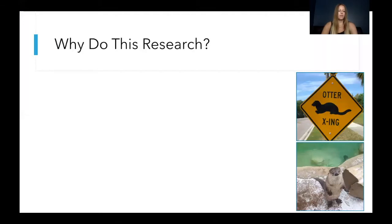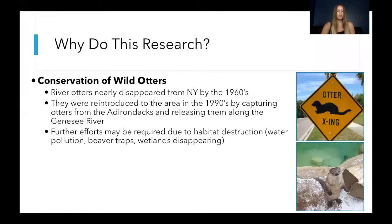So first there are a few reasons why we do this research. One is to contribute to conservation efforts. River otters nearly disappeared from western New York by the 1960s due to things like water pollution, trapping, wetlands disappearing, and other activities which negatively impacted their habitats and threatened the otters.